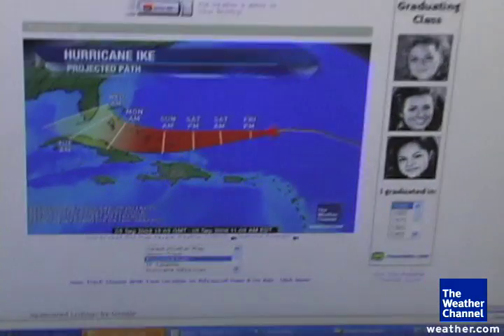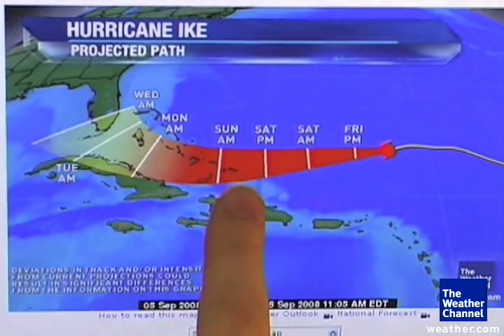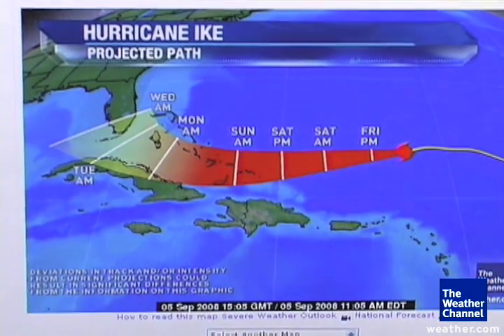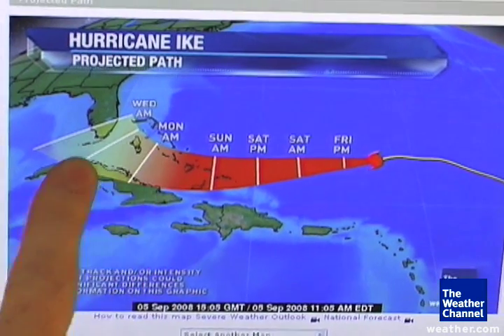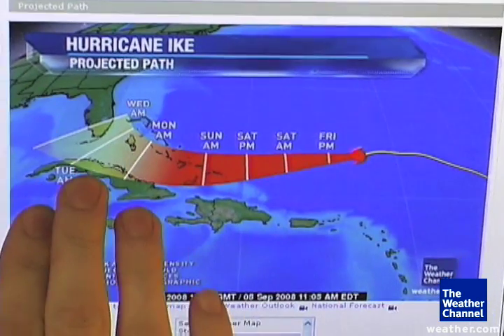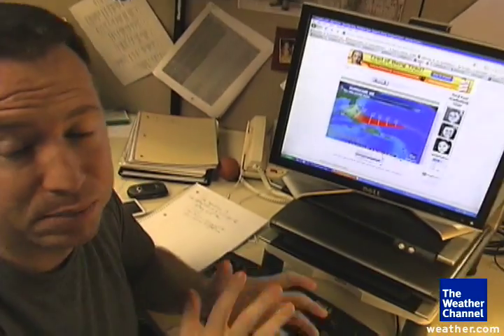Here's our best guess right now when it comes to the projected path. Notice the time — as early as Sunday morning impacting the southeastern Bahamas, and then as we get into early next week, Monday and Tuesday, getting closer and closer to the Florida Keys and South Florida. So everybody in this vicinity really needs to monitor Ike's development, its progression, and how quickly or how strong it can grow in the next three to four days.